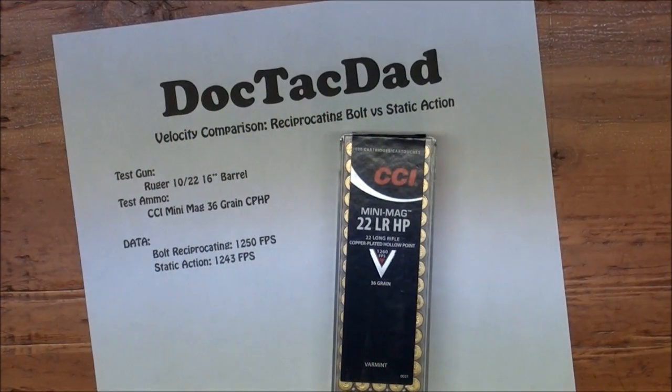So on a previous video of mine — a barrel length versus velocity test — what I did was shoot 22 long rifles out of various different models of guns and various different barrel lengths. It was perpetuated in the comments that the reason I was seeing some of the lower velocities out of the 10-22 was because some of the energy from the cartridge was being utilized to cycle the bolt on the gun.